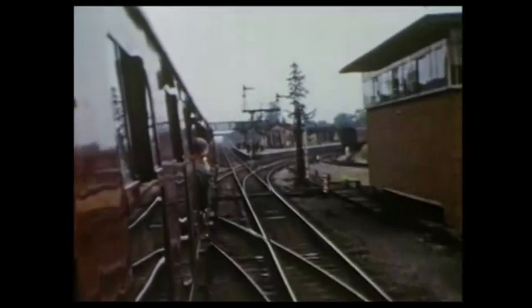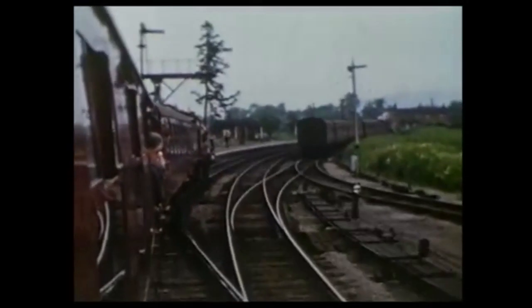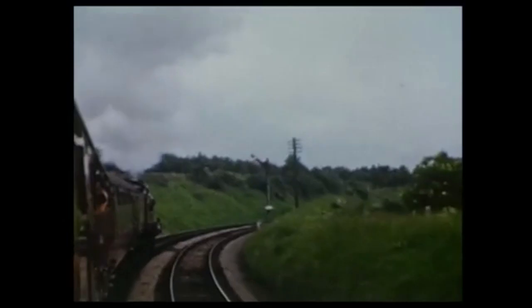We're now on the train at Ashchurch. It was a triple junction. A line to the left went to Malvern Wells to connect with the Great Western. To the right, a line went to Birmingham via Evesham. It's the latter that number 1000 takes in order to go via Evesham on its way to Derby Midland.